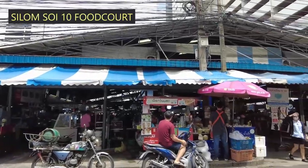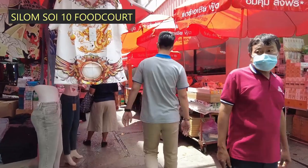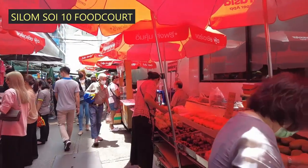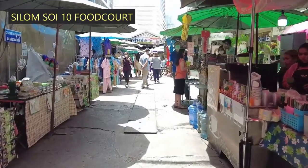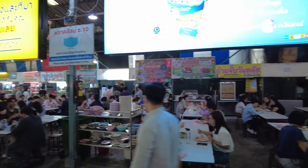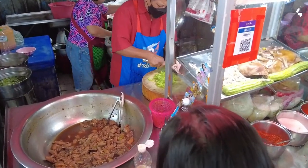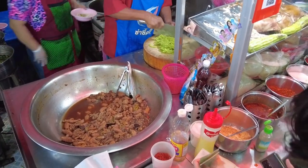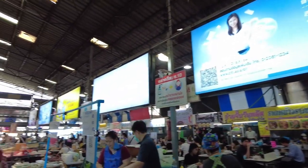Not many tourists notice this market with an amazing food court inside. Most travellers exploring Silom would not even notice there was a huge market tucked behind what looks like a very ordinary street. The market is absolutely buzzing during lunch times — Silom is filled with large office buildings and workers from the area love enjoying their lunch here. The food court is large enough to seat around 400 people.